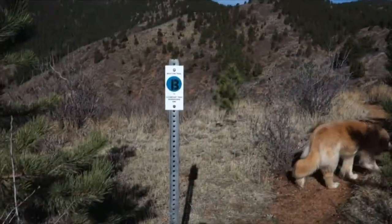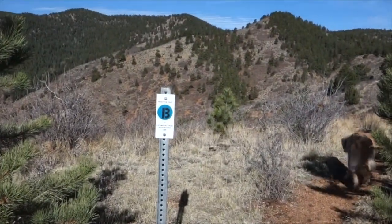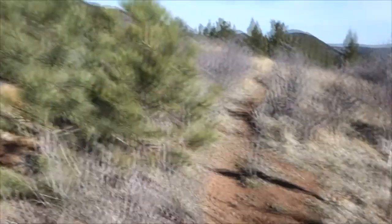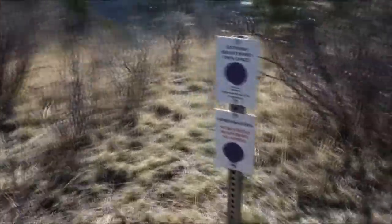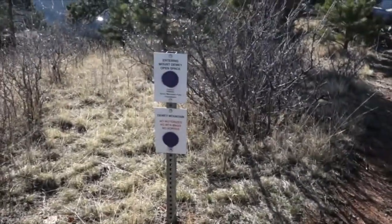There are a couple more signs over here — the Bratton trail, that's the new Bratton trail. Let's see what this one says: entering Mount Dewey open space.